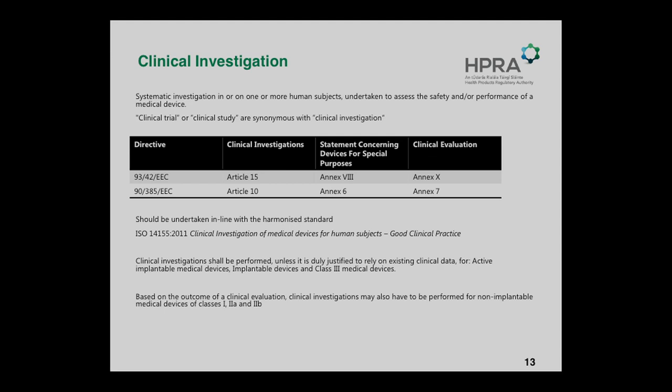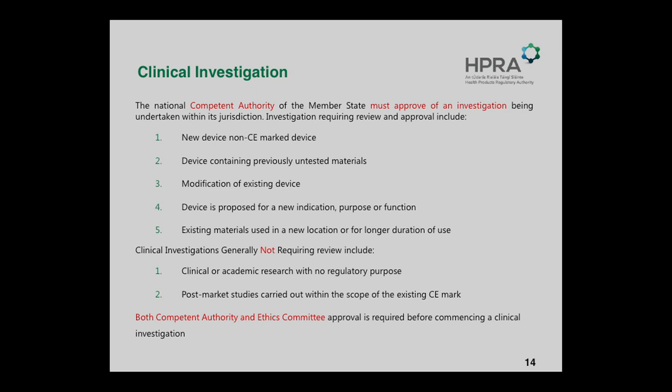Obviously, both the Competent Authority — ourselves at the HPRA — and the Ethics Committee are required. Because of the complexity and variation in devices and the hundreds of thousands of devices out there, we do suggest a pre-submission meeting with ourselves. We've found that if we get a submission cold, a lot of questions can be dealt with through a pre-submission meeting. We have regular pre-submission meetings, and it's really to go through what we would expect to be submitted, what issues you may come across, and the timelines for our process.